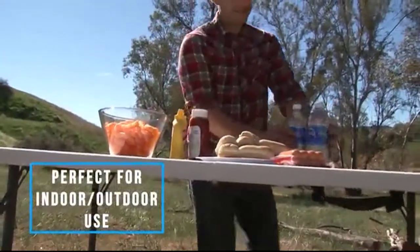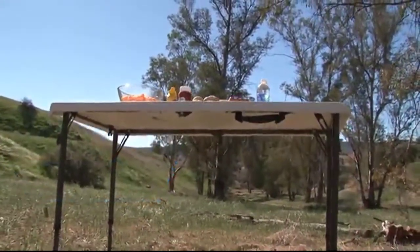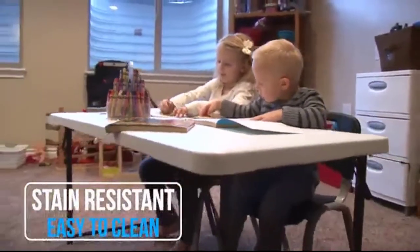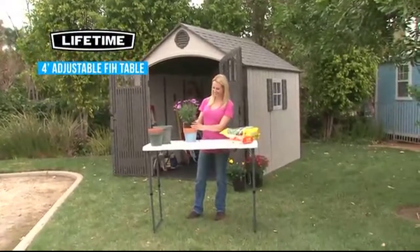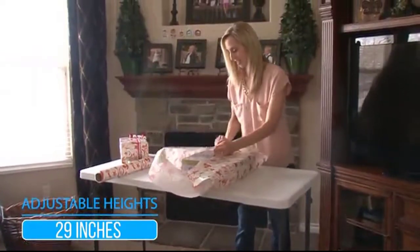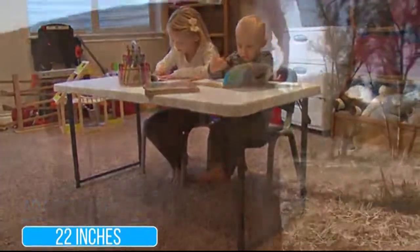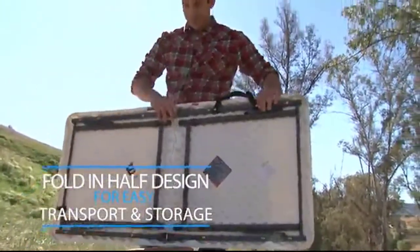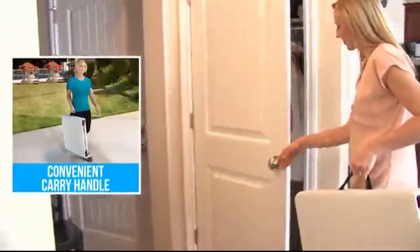This sturdy, lightweight tabletop folds into a compact, space-saving design for easy transport. The Lifetime 4-foot Adjustable Fold-in-Half Table is the perfect companion for art projects, game nights, and dinners outside. The table features three height settings to accommodate your various needs, making it ideal for use indoors or out. It's perfect for hosting dinners and crafting sessions, and its lightweight design makes it easy to move from room to room. Made of durable molded plastic, it also resists stains, so cleanup is a breeze.